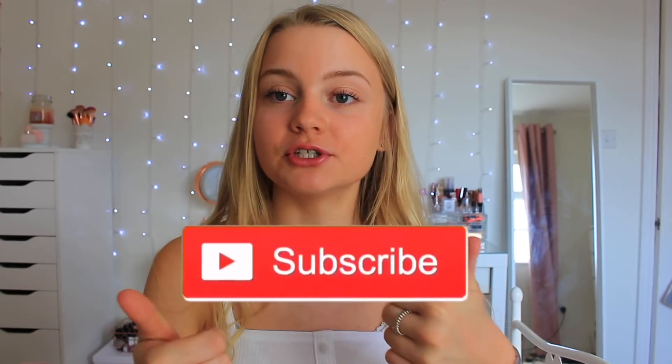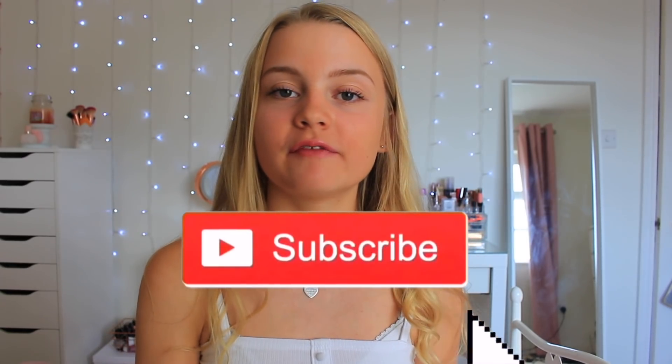Hello everybody, it's just Louisa and welcome back to my channel. For today's video I'm going to be doing an updated room tour for 2019, because I haven't done one for so long and I always get requested to do one. My room hasn't changed that much since my last one, but it's changed quite a bit. Make sure to give it a big thumbs up if you enjoy it and subscribe if you're new. Without further ado, let's get on with the video.